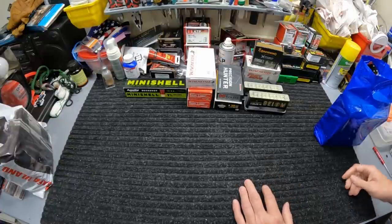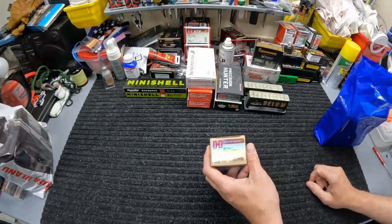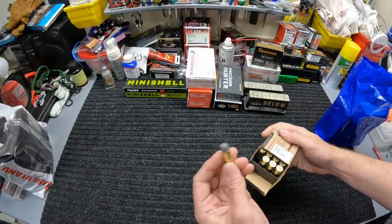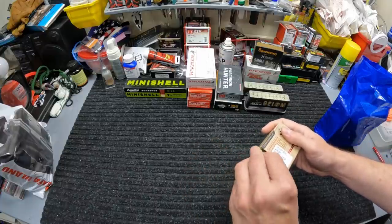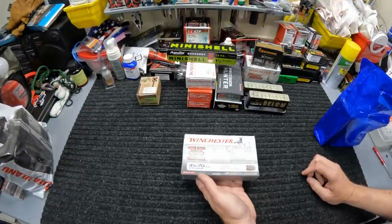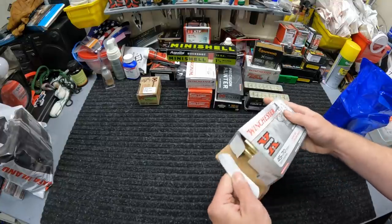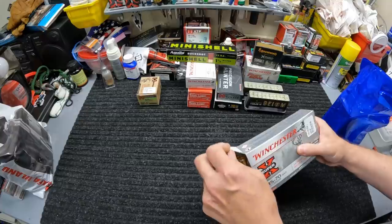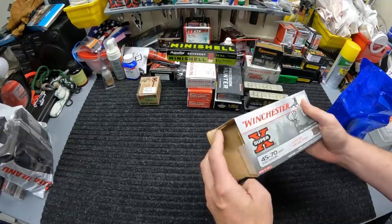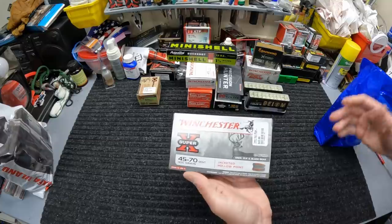Moving on to my local shop — I got a bunch of good deals this week. First thing I picked up was some 45 Colt cowboy load, just a 255-grain lead-nose round. I don't have any of this so I figured I might as well grab a box. 29.99 for a box of 20 on these Hornady cowboy loads. Then they got in some new 4570 — Winchester Super X 4570, 300-grain jacketed hollow points. I just picked up that 4570 Henry and only have a couple types of ammo, so this will be another good one for testing. Got one box — 43.99 for it.